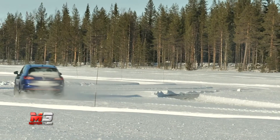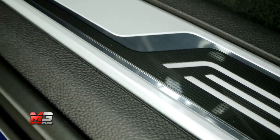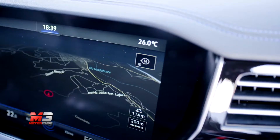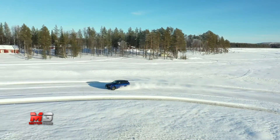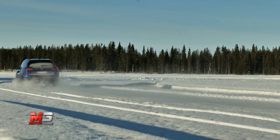Rimane la ricca dotazione di serie dell'allestimento R, specialmente all'interno, dove non mancano pelli di ottima fattura e listelli di acciaio che prendono il posto della plastica e incorniciano i grandi display digitali di cockpit e infotainment. Anche l'esterno si impreziosisce con scarichi e kit aerodinamico specifico, che però non stravolgono l'estetica.